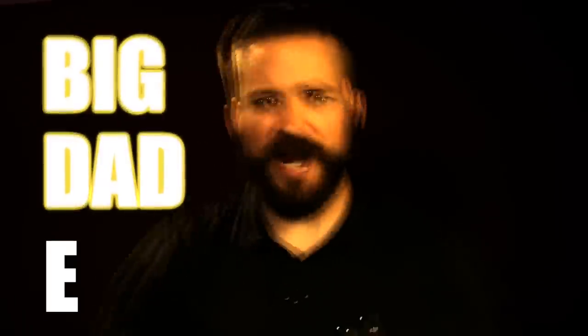Welcome back to the Humble Marksman channel, the only gun channel here on YouTube dripping with that BDE — Big Dad Energy.